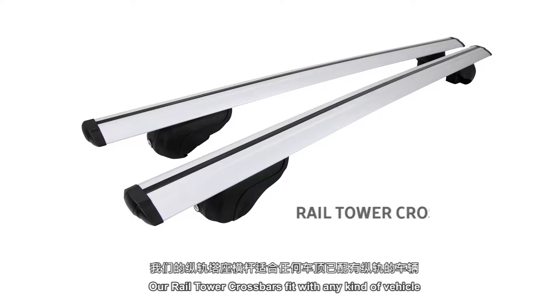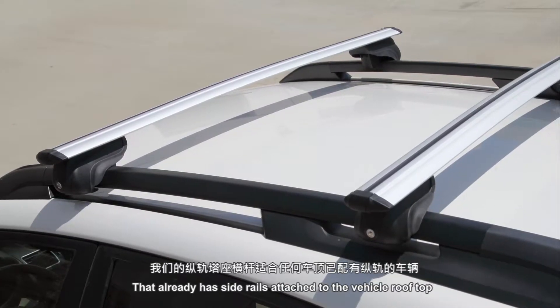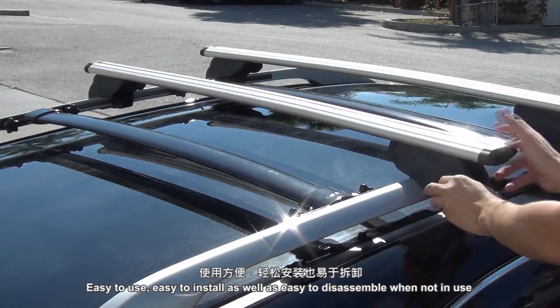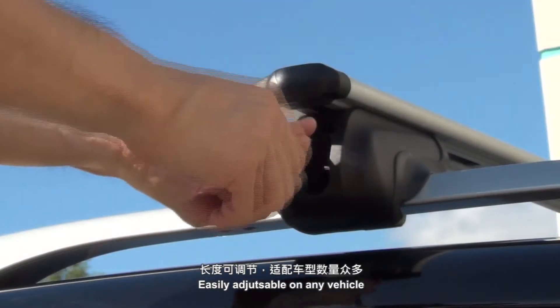Our rail tower crossbars fit with any kind of vehicle that already has side rails attached to the vehicle's rooftop. Easy to use, easy to install, as well as easy to assemble when not in use. Easily adjustable on any vehicle.